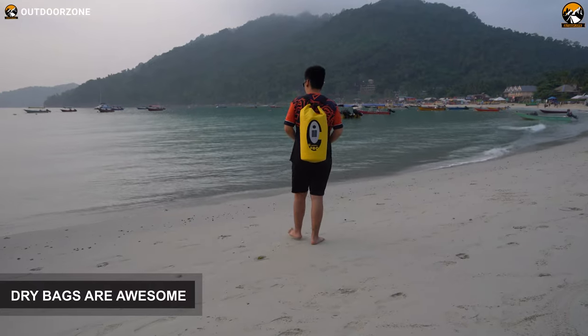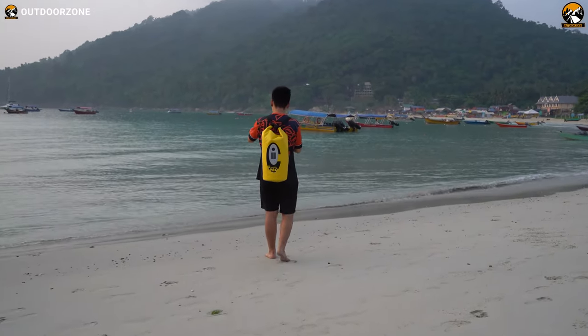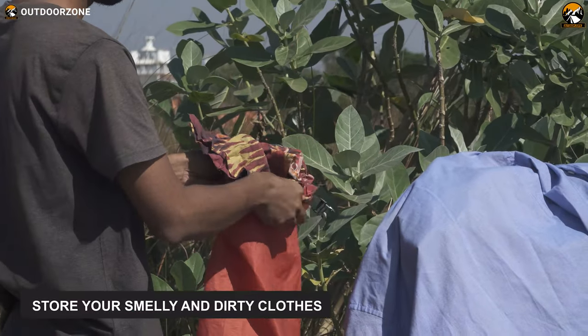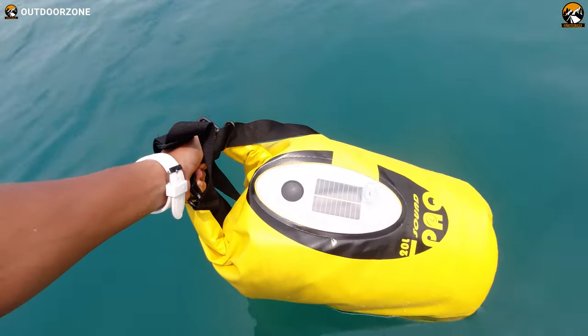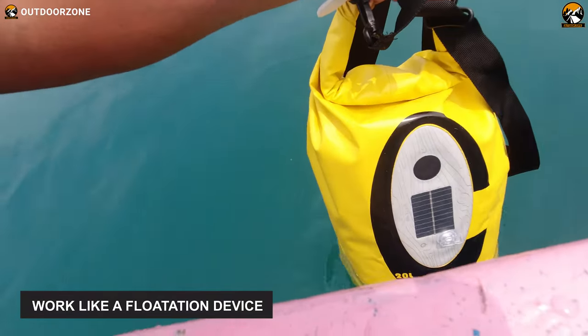Dry bags, which primarily keep your belongings dry, can be used for a number of purposes. For instance, you can use them to store your smelly and dirty clothes so that they stay separated from your fresh clothes. Or you can wash your clothes inside a dry bag. Besides, if you need to cross a river or any water body, it can also work like a flotation device for you.